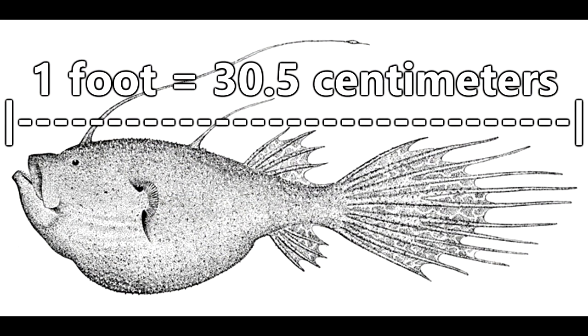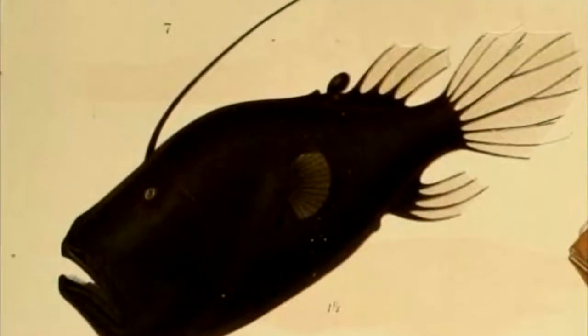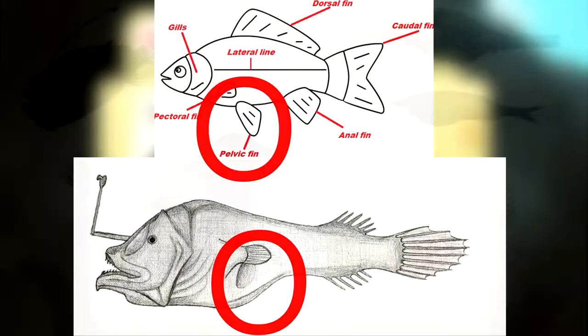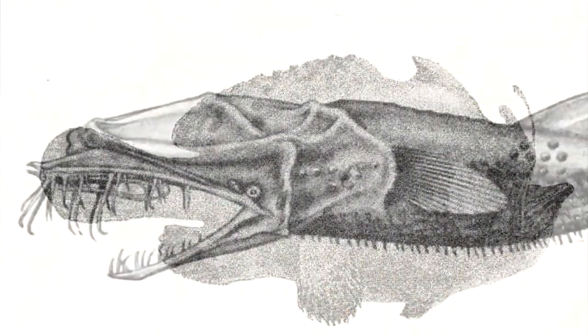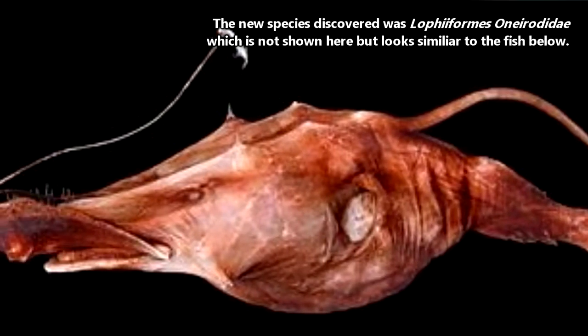Deep-sea anglerfish are typically less than a foot in length, with males appearing smaller than females. They are usually dark brown or gray in color and can often appear black as well. One of their defining characteristics is that they lack a pelvic fin after very early stages of life. They're considered to be the most species-rich group of animals found in the deep ocean, and more species are being found at a steady rate. As recently as 2015, a new species was found in the Gulf of Mexico.